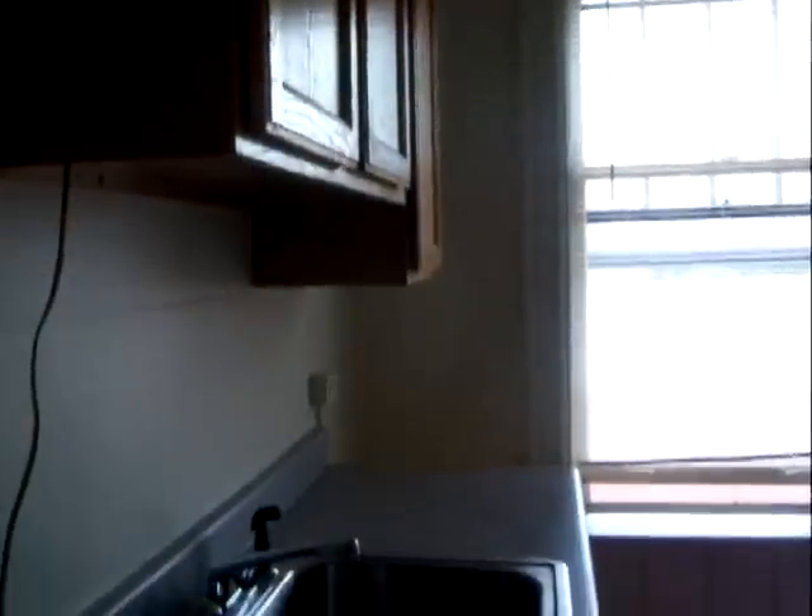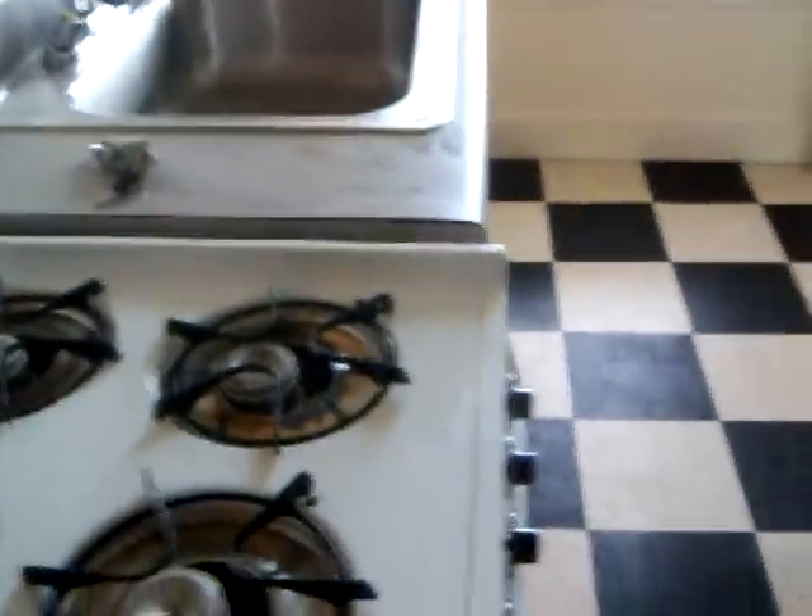The kitchen was updated a couple years ago, so the countertops and cabinets are still fairly new. This unit also has a cool little breakfast nook where you can put bar stools on either side.